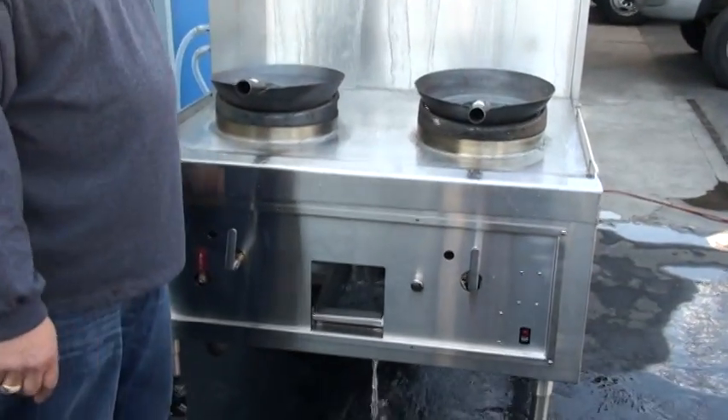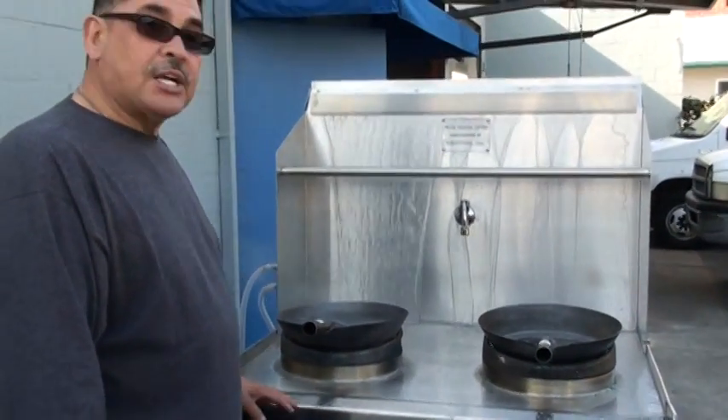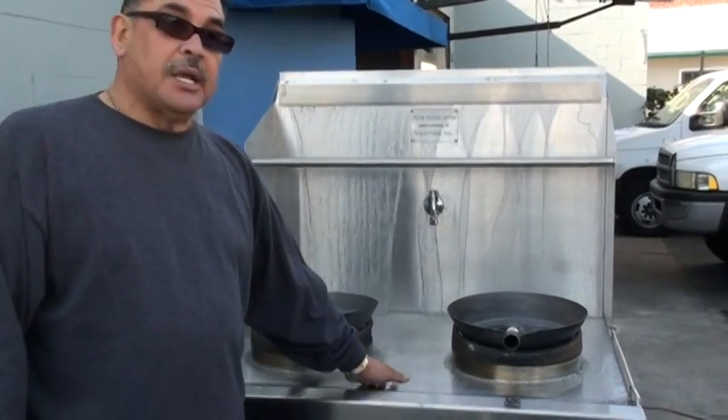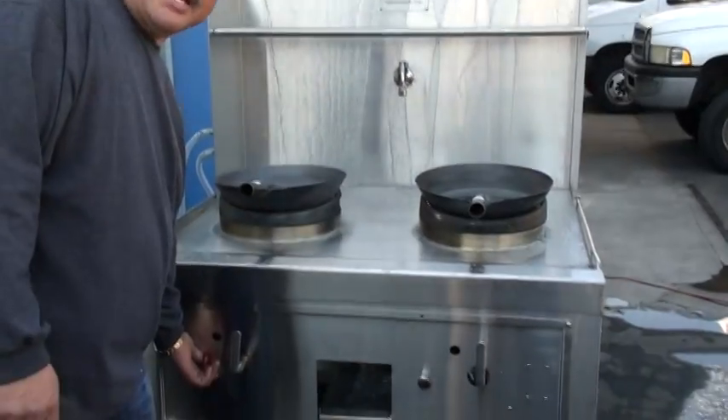But what I did — I reinvented this machine. And as I show you in the next step here, what this table actually does without having all this water running anymore. So I'm going to go ahead and go to the next demonstration and show you basically what my table does.